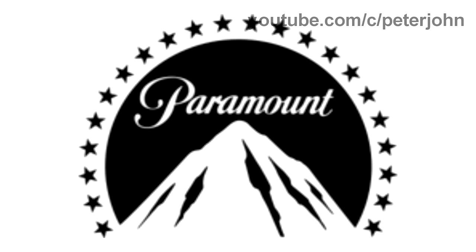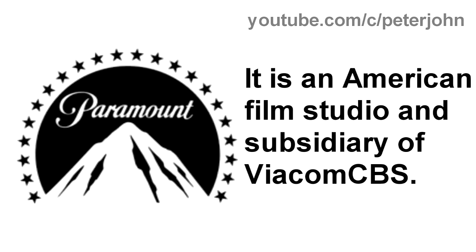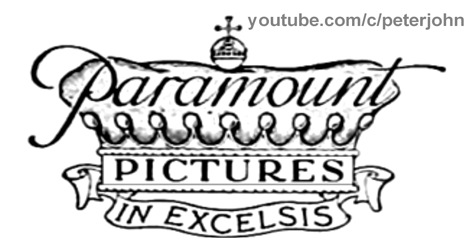Now I'm gonna talk about Paramount Pictures. It is an American film studio and subsidiary of ViacomCBS. 1912 to 1914, there is a grey crown, and on it there is the word Paramount in black text, and under it there is the word Pictures in black text, and under the crown there is a white banner, and inside it there are the words Zinn and Excelsis in black text.